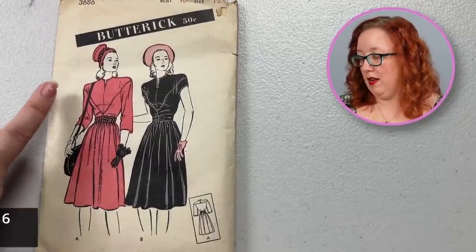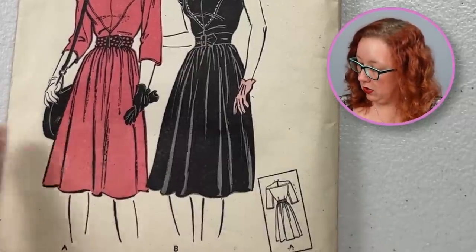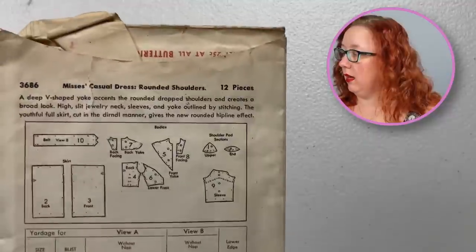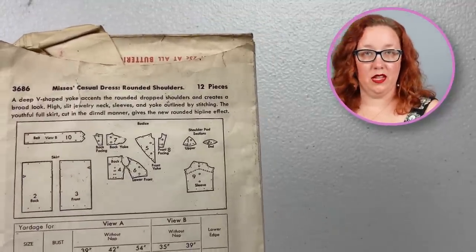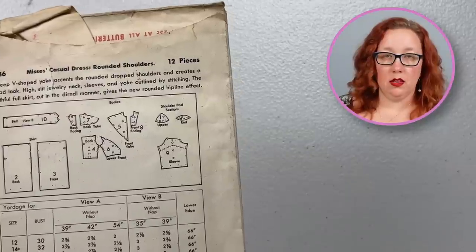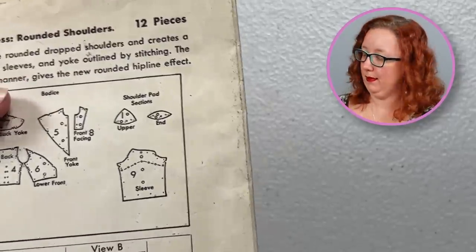Enough of the ridiculous hoods for the moment, because now we're back to 1940s Butterick realness. This is Butterick 3686, a bust 30 from the 1940s. She really did enjoy these accent panels in the front, and then the side bodices being all-in-one sleeves with a gathered skirt. It's even got a little yoke back as well. And for a time that was all about shoulder pads, I really enjoyed the fact that they call out — nope, not this one! This one's a rounded shoulder, friends! Even though it still has shoulder pads. Like, pick one!